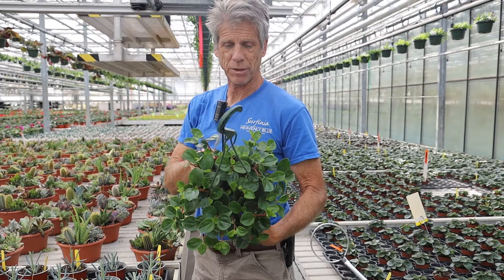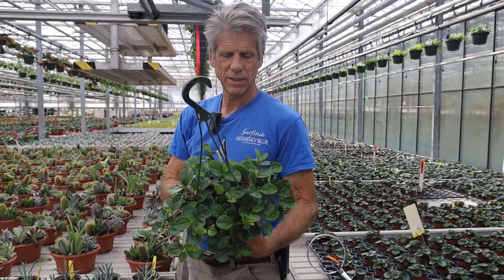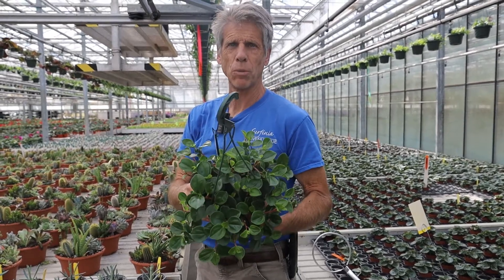Red prayer plants in 6-inch hangers. There are some different peperomias this week. This one's glabella — a real friendly plant for the home.